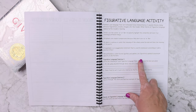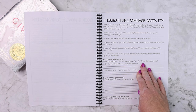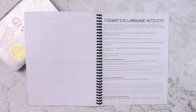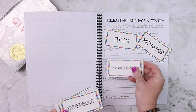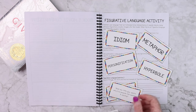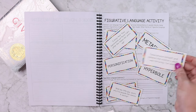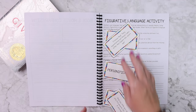Figurative language — there are some different figurative language activities where you're going to write the meaning of the figurative language used in The Giver, find some examples of figurative language yourself, and then there is a hands-on activity where different types of figurative language and some examples are listed out, and you will match the example to the type that it is — for instance, identifying an idiom or a metaphor.